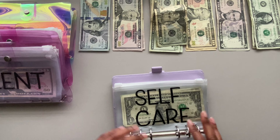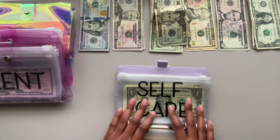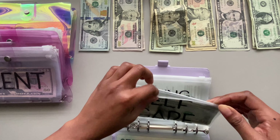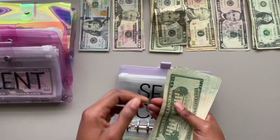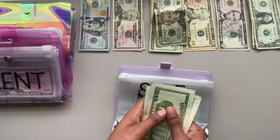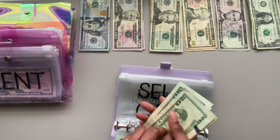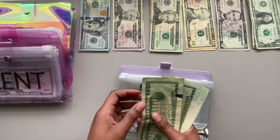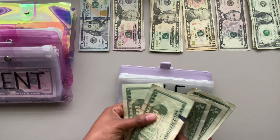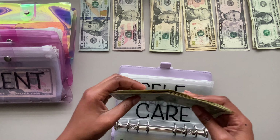That's $40 in groceries. Next is self-care. Self-care is getting $20 added today. Counting what's already in there: 20, 40, 60, 80, 100, and then the ones bring it to $110. So self-care now has $110 total.